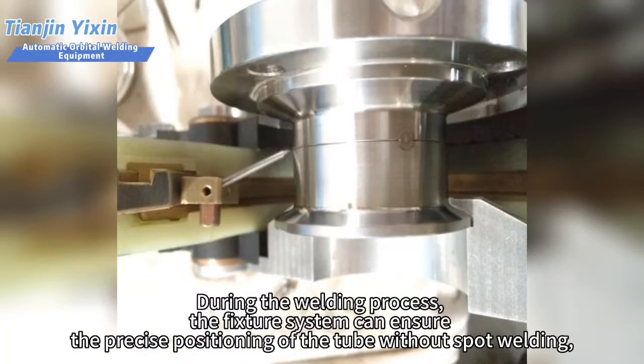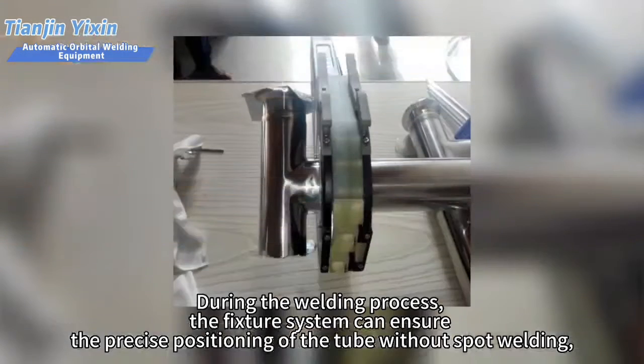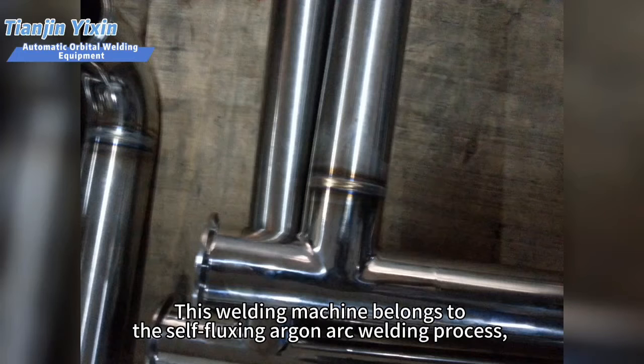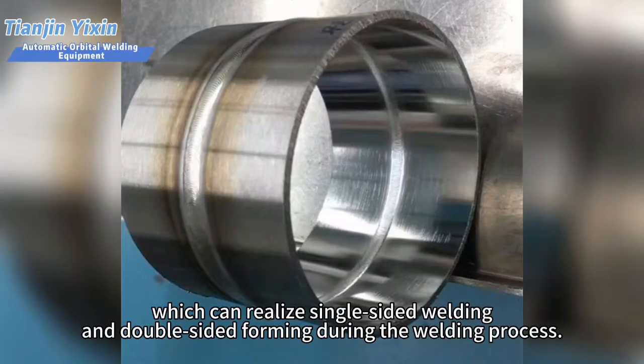During the welding process, the fixture system can ensure the precise positioning of the tube without spot welding, so as to perform efficient and high-quality welding. This welding machine belongs to the self-fluxing argon arc welding process, which can realize single-sided welding and double-sided forming during the welding process.